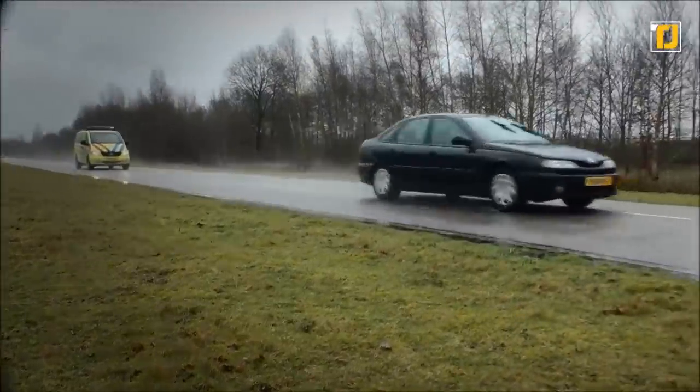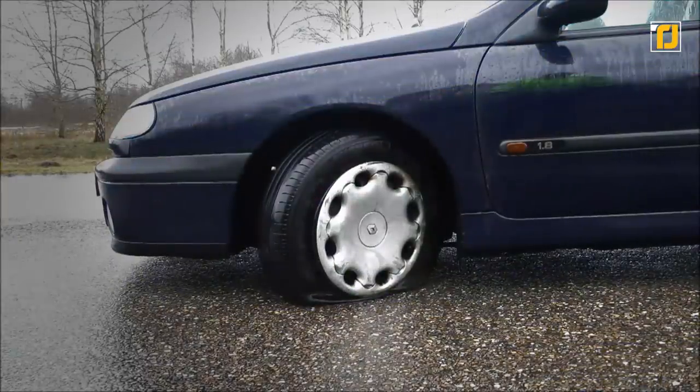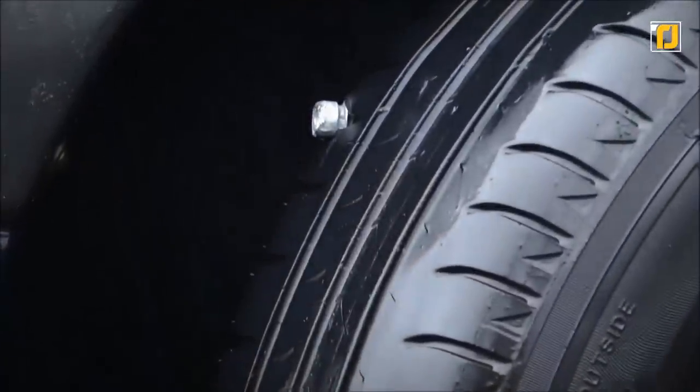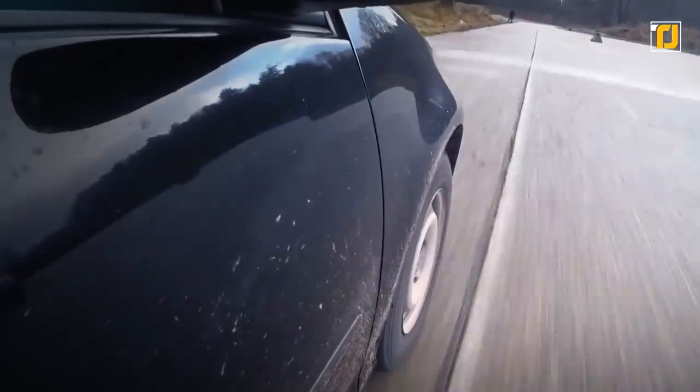The Pro Spike can be remotely deployed using a key fob system, in contrast to the normal installation of a spike system that can pose some risk to a police officer in the vision of a speeding suspect. Pro Spike features hollow spikes that leave their installation pad and dig into the tires of the suspect's vehicle. The hollowness of the spikes allows tires to deflate in an instant.